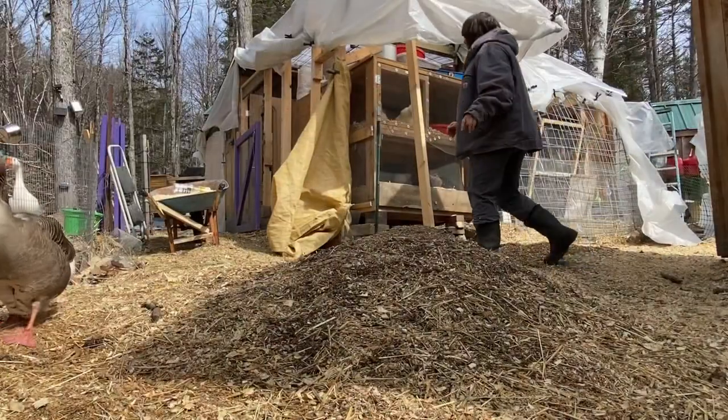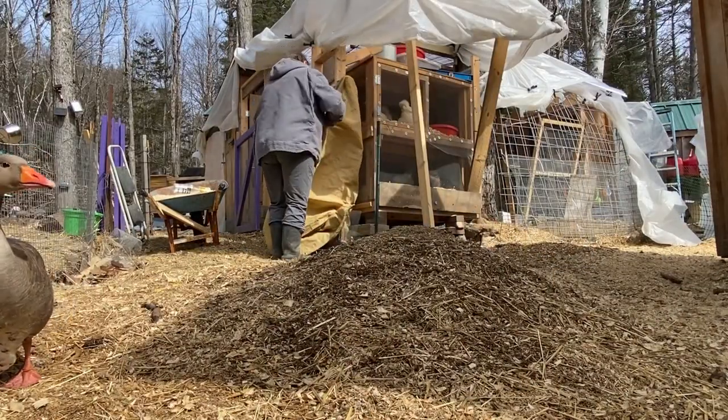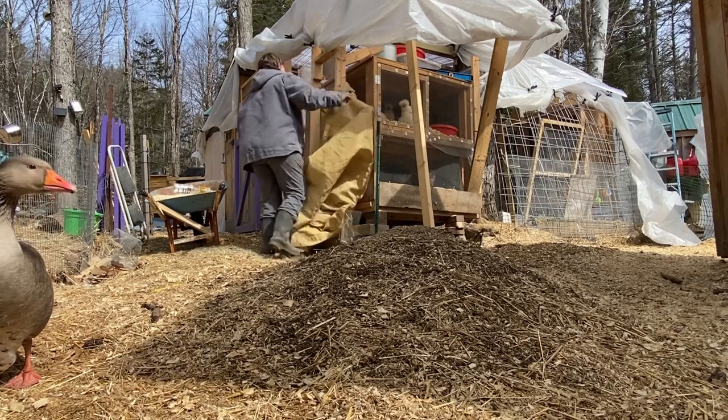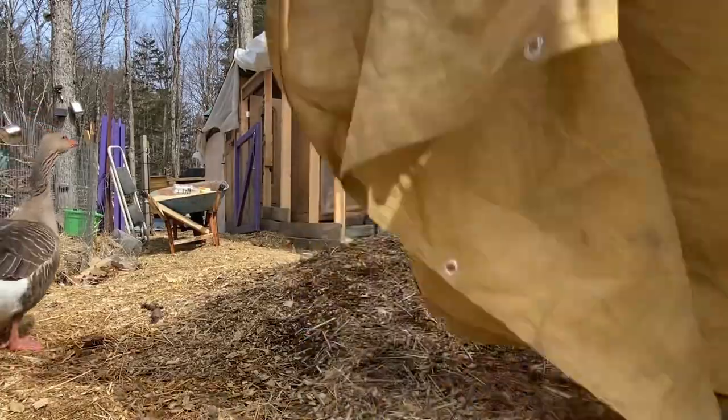We've had big swings in our temperatures, so I had everything opened up for these guys in this breeder cabinet. I did need to protect them a little bit more last night because it dropped into the 20s.